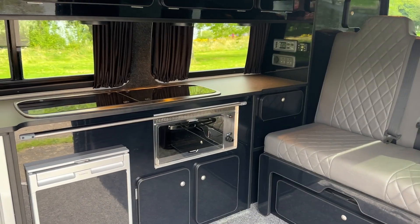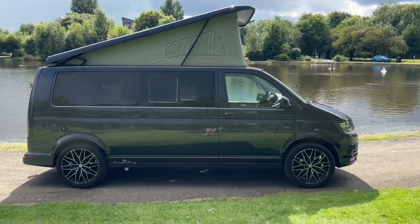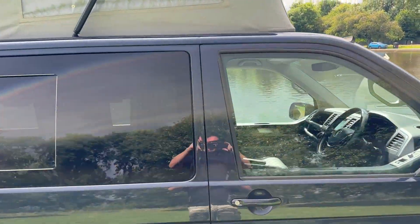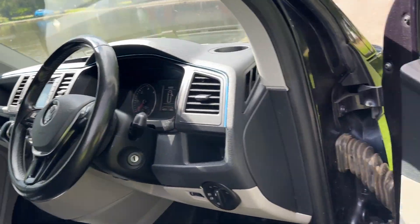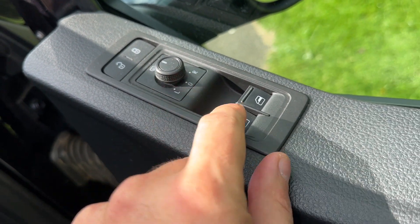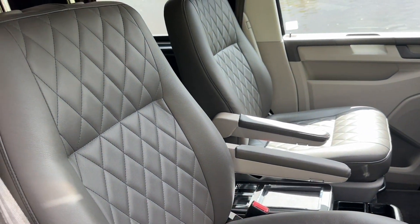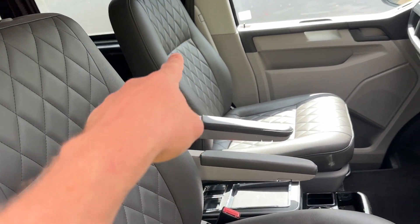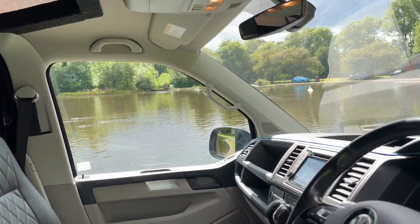I will now show you inside the driver's and passenger area of this luxury 4 berth Transporter. From the top we've got remote central locking. We have electric and heated mirrors, and electric windows. It's all done and finished in the driver's and passenger seat in the vinyl upholstery with Bentley stitching. The passenger seat swivels into the rear, which is a really good feature, and same with the driver's.